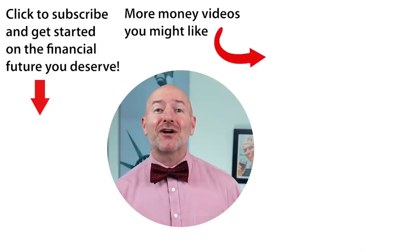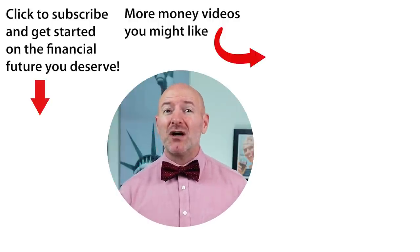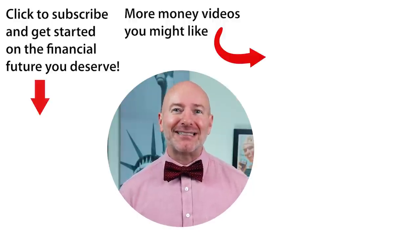Click on the video to the right for those seven penny stocks under a dollar each — seven penny stocks with one up over 62% in the last two weeks. Don't forget to join the Let's Talk Money community by tapping that subscribe button and clicking the bell notification.